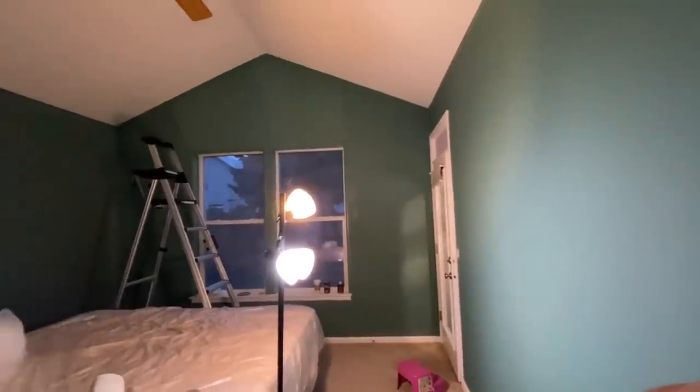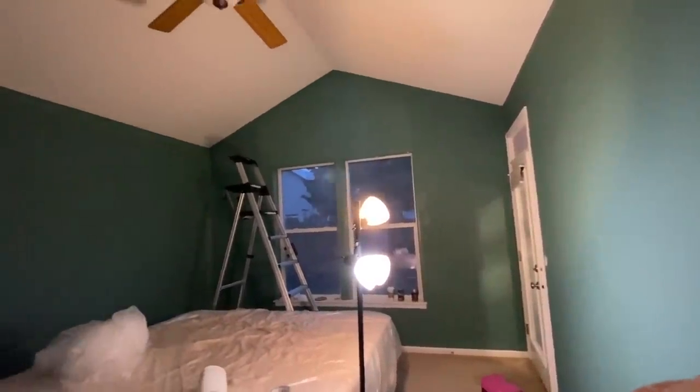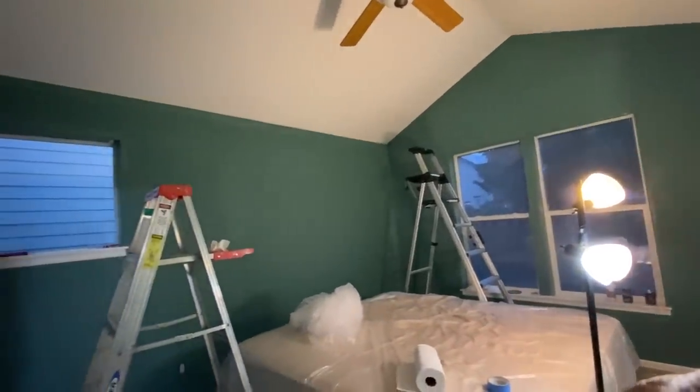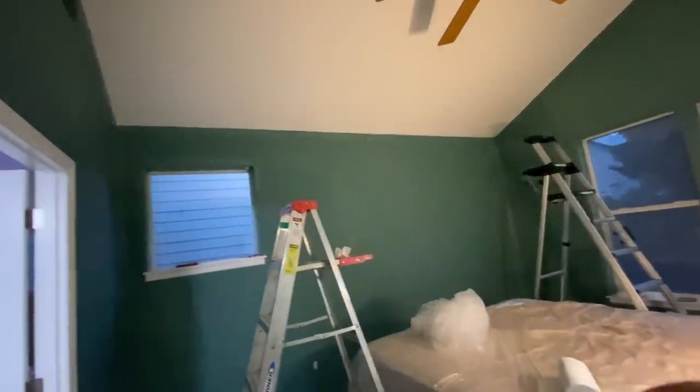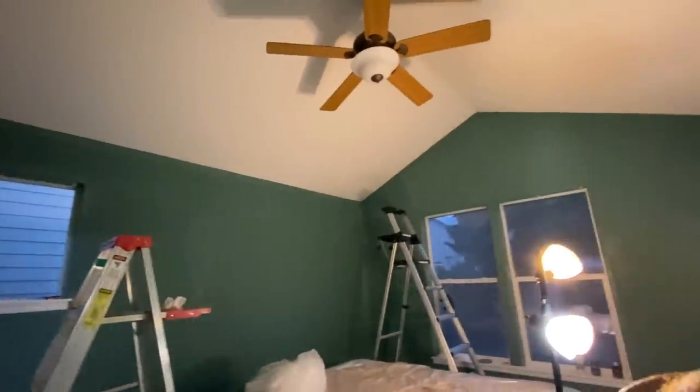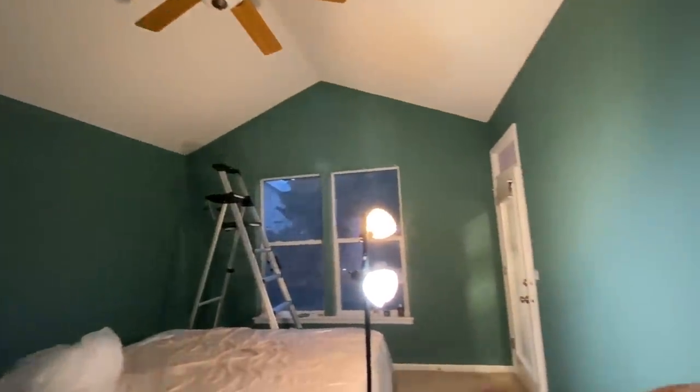Second coat is pretty much done. I've got a little tiny bit more trim to do, but we are calling it a night and I'll get this finished up tomorrow. It's a completely different room than it was just a few hours ago. It's wild — it's amazing what paint can do.